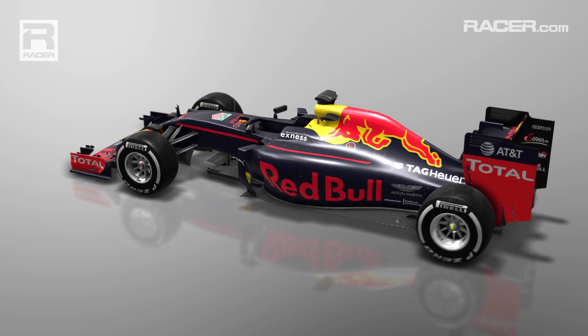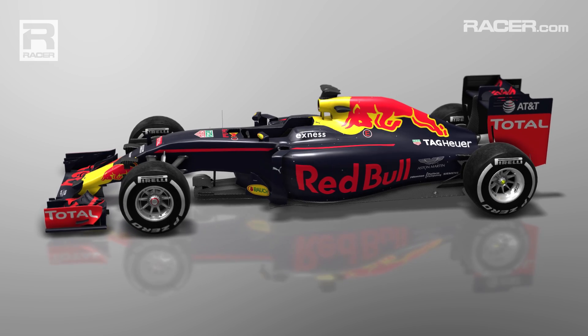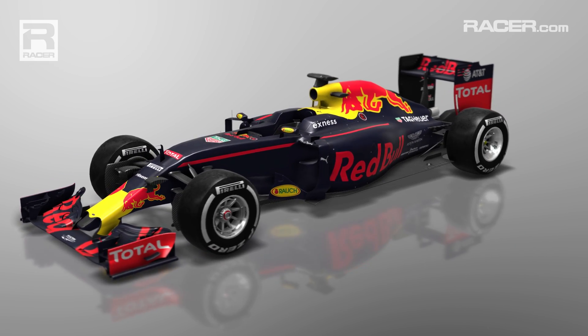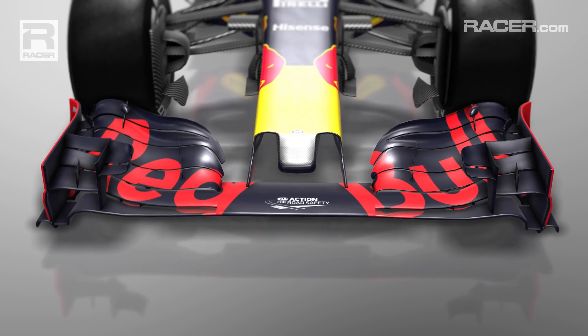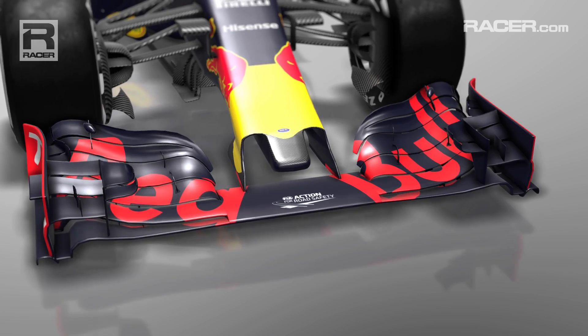As Red Bull fights to regain its previous dominance, its RB12 is an all-new car, mating the team's already excellent chassis performance with the improving Renault power unit. The car retains the short thumb nose from last year, albeit not currently fitted with an S-duct. Allied to the complex front wing, there's also a large bat wing under the front suspension to direct airflow around the side pods.